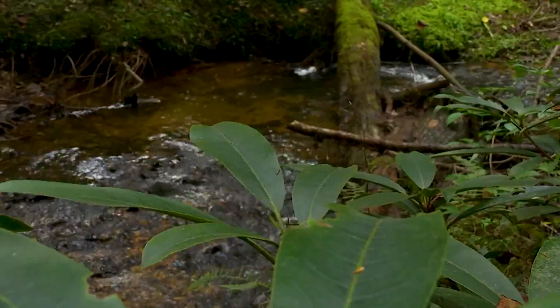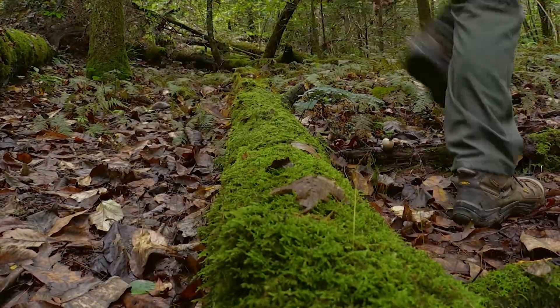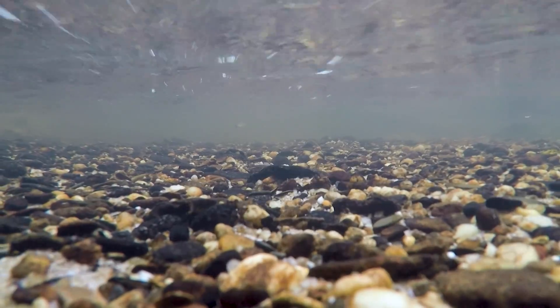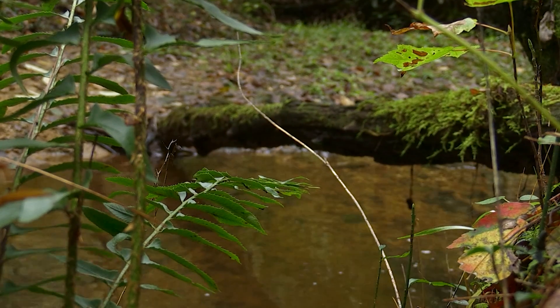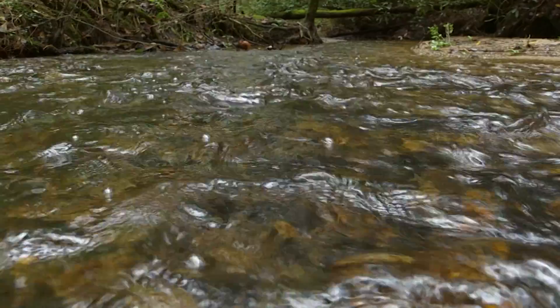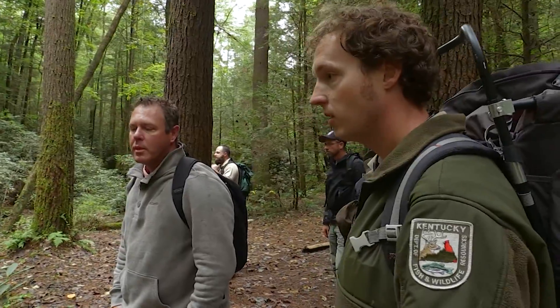Brook trout will eventually get big enough to eat other fish species, but they don't prefer it. Yeah, they're primary insectivores. They will switch over if there's a wounded fish or something like that in front of them, but primarily insectivores. So this is one of the sites that we'll probably stock. What makes this a good site is the deeper pool, the woody habitat at the end of it, and also the heavy riffle coming in to add oxygen to the water. So we can go ahead and dump a bag here.